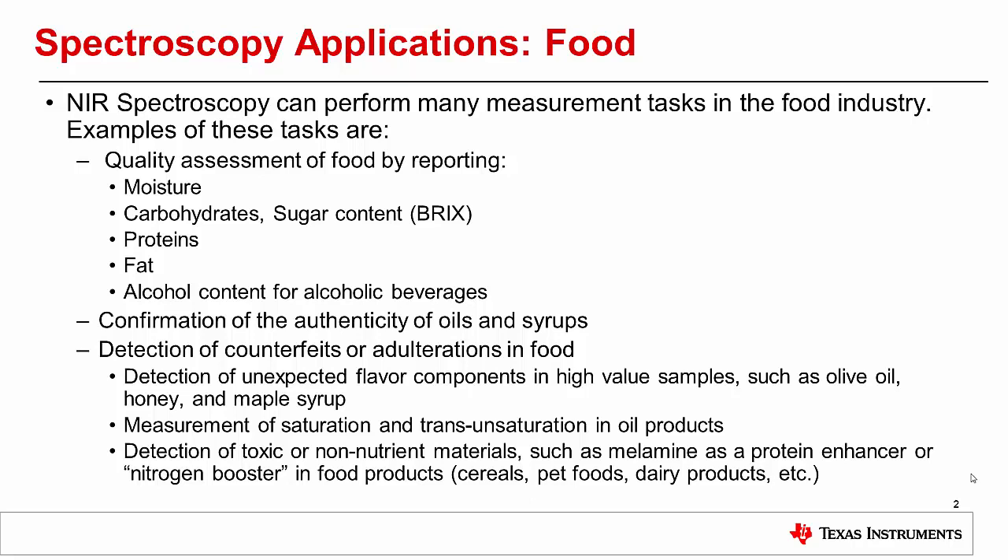Near-infrared spectroscopy can also be used to confirm the authenticity of oils, like olive oil, and syrups, like maple syrup and specialty honey products. Counterfeits of these high-value foods are made by using other oils or syrups and adding flavor components.